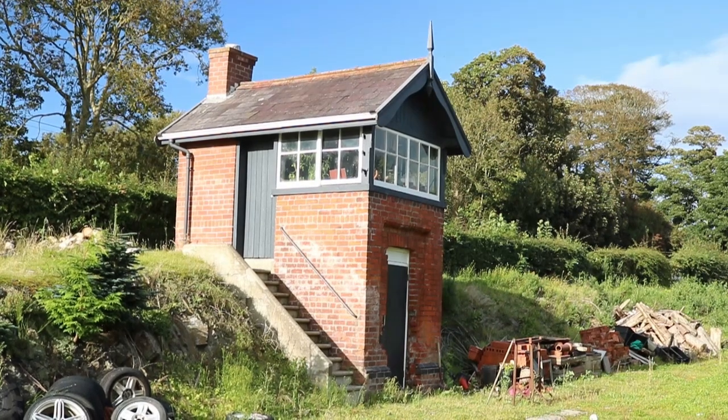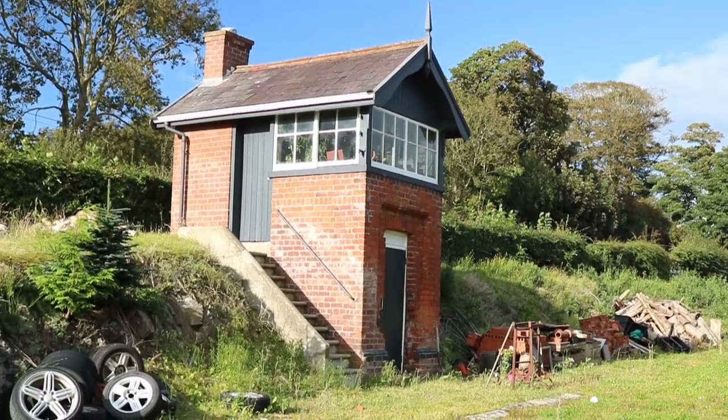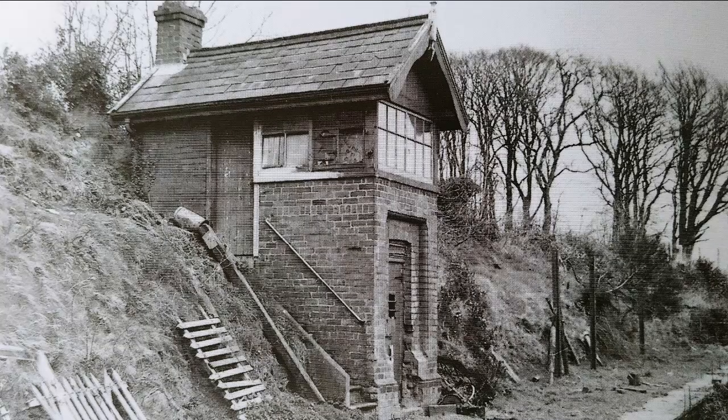I love this old signal box — it's the only one of its kind on the line, pretty much as it was from the outside, but now used for storage. I also love that it has a chimney, implying that the signalman would have had a much-needed fire to keep them toasty in those harsh conditions.